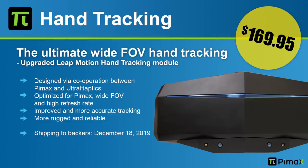We heard about the hand tracking module, which was developed together with Leap Motion, now acquired by Ultra Haptics. A new version is going to ship December 18th for $169.95 for non-backers, and it's free of charge for backers.